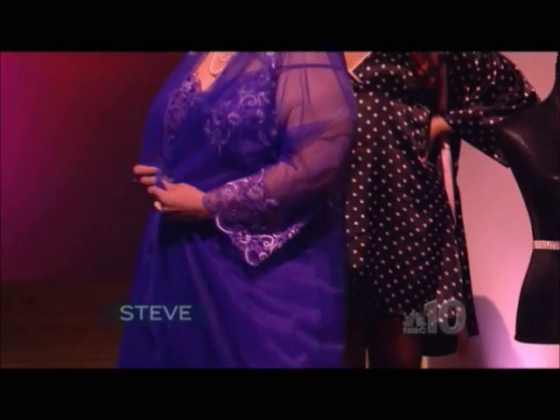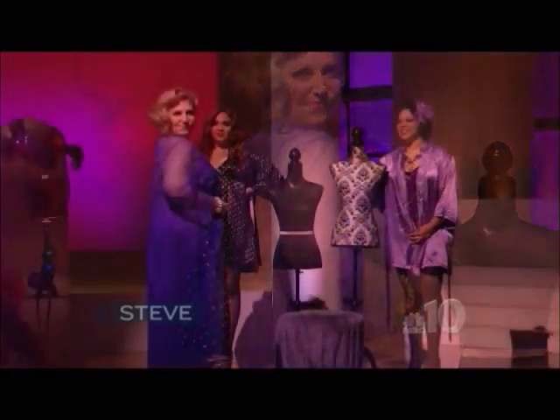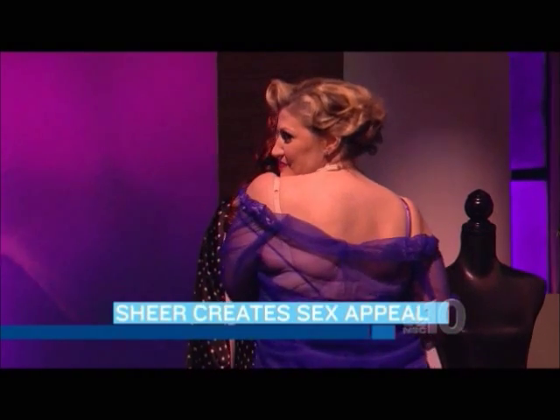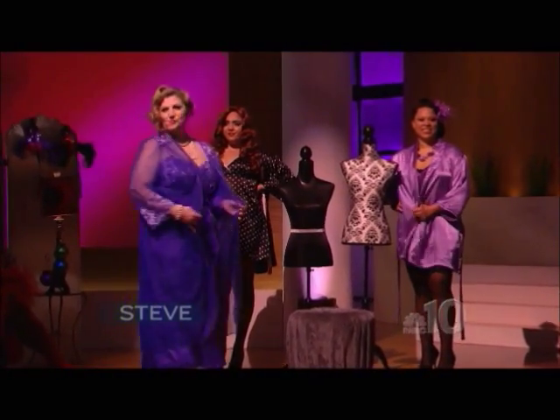Next we have Denise, and Denise is wearing an elegant long two-piece peignoir set. This is a nylon gown with exquisite lace detail. It has a matching sheer robe. It's cut low, and it flatters the chest. We carry this from a 1X to a 5X. It's a beautiful piece.